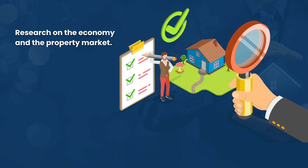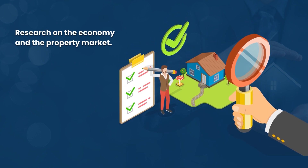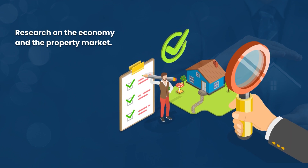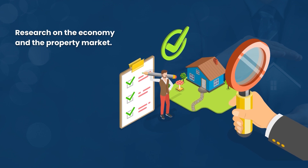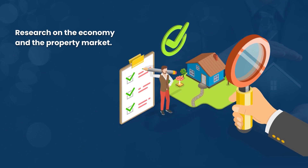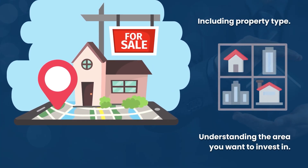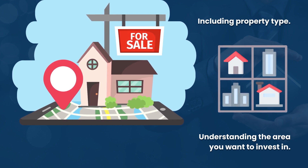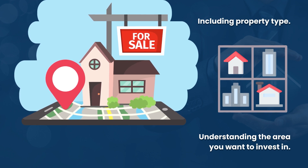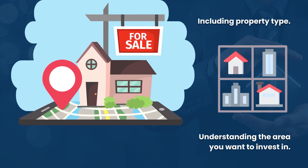Things to consider when investing in property include the basics of what affects property — interest rates and other external factors on the property market. On top of this, a number of factors will decide the quality of investment you get. You really need to understand the area you want to invest in and the property type you want to invest in.